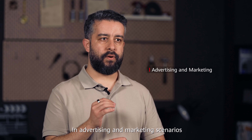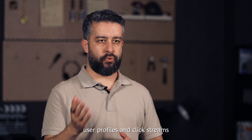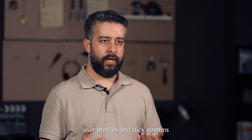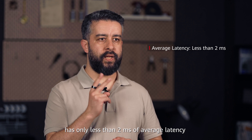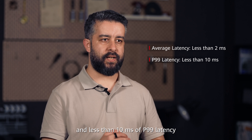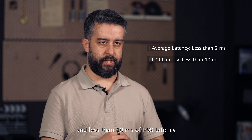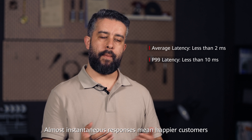In advertising and marketing scenarios, there are various data types such as user profiles and click streams. GeminiDB DynamoDB compatible API has only less than 2ms of average latency and less than 10ms of P99 latency. Almost instantaneous responses mean happier customers.